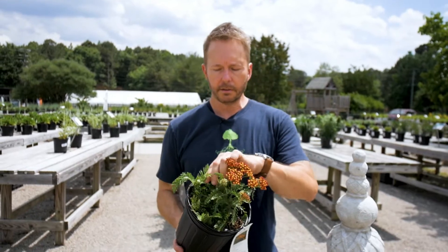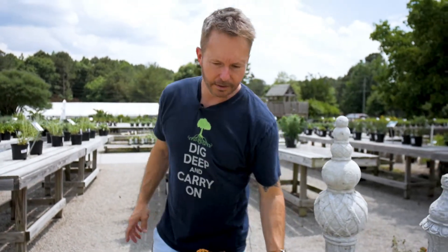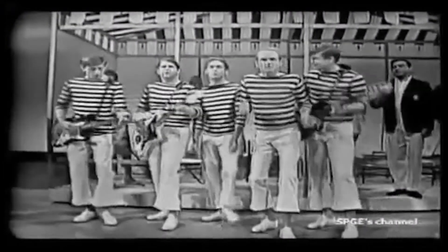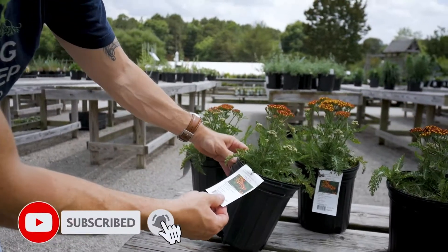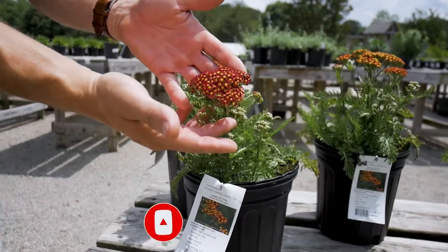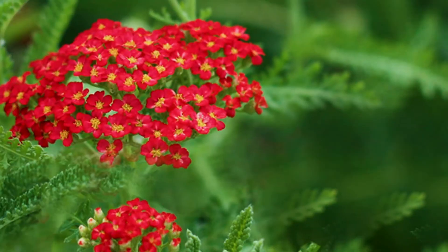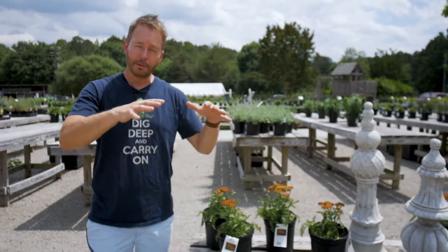Yarrow is a wonderful perennial that gets rather bushy. These will get 12 inches, this variety. Just look at that amazing pop of flower clusters. It's going to pom-pom these wonderful clusters all over the plant. It'll get larger and larger, creating kind of a shrubby feel to it.